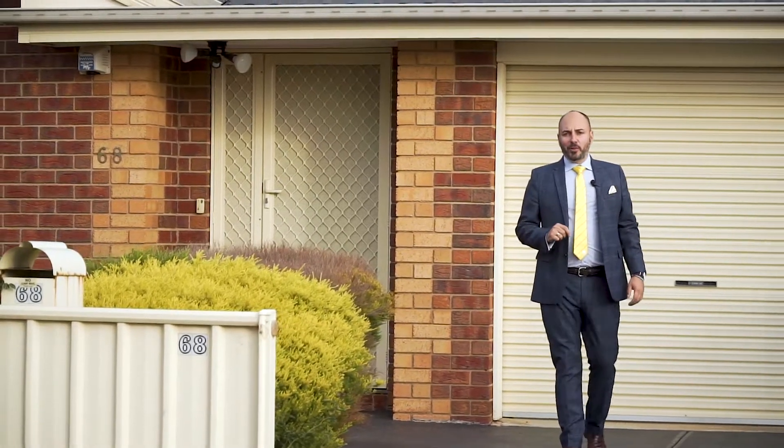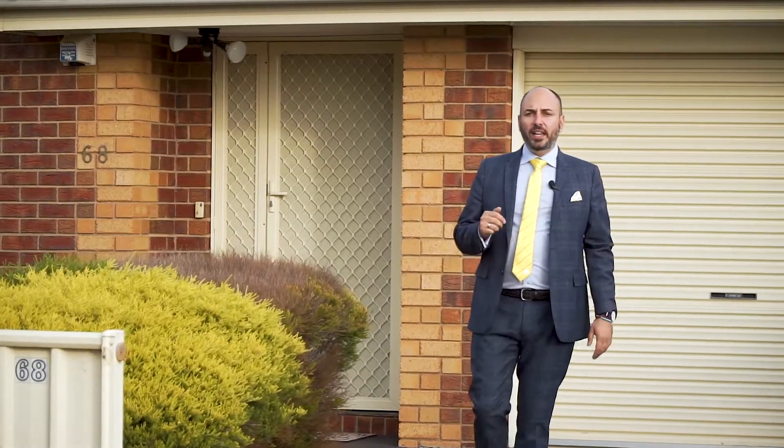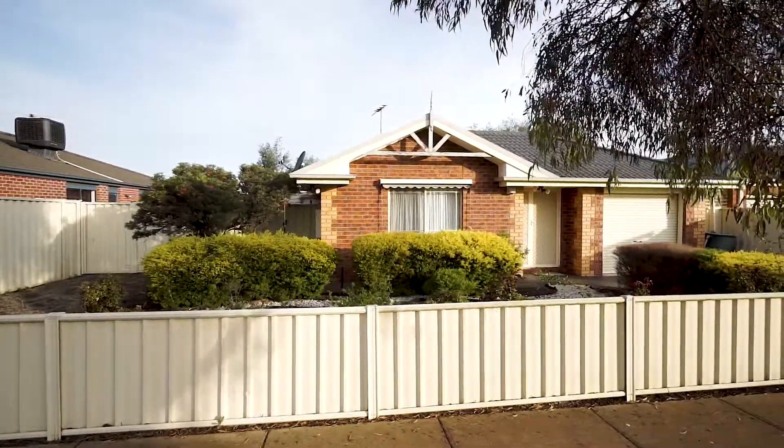Hi, Joe Mavricos from Ray White Real Estate. If you're looking for a home with side access or you love entertaining, you'll certainly love 68 Dunvegan Drive here in the lovely suburb of Curranjang. I'm super excited and can't wait to show you through.